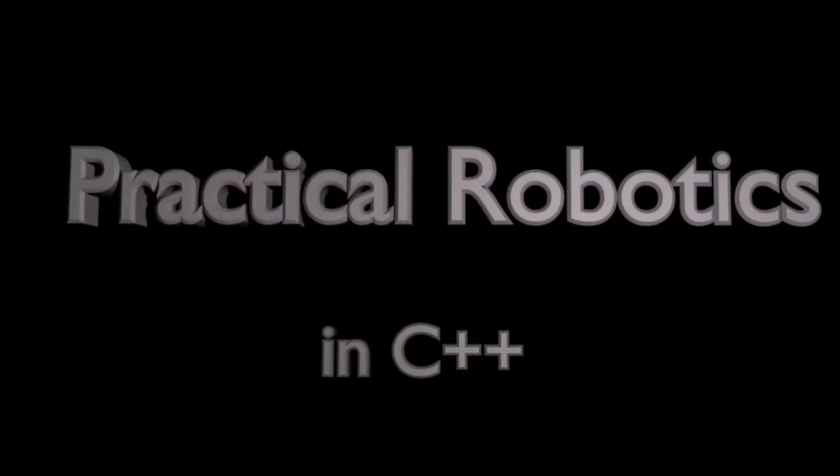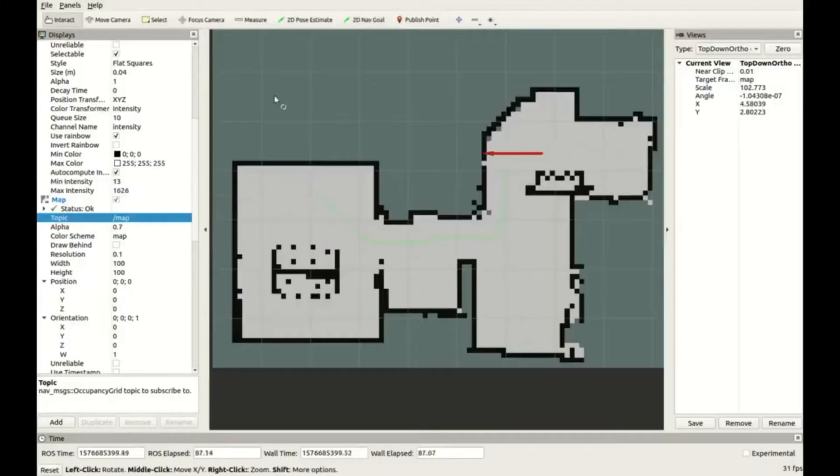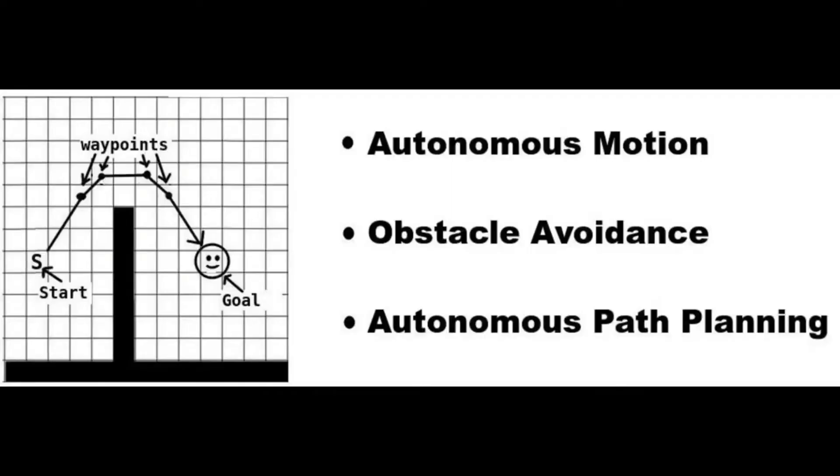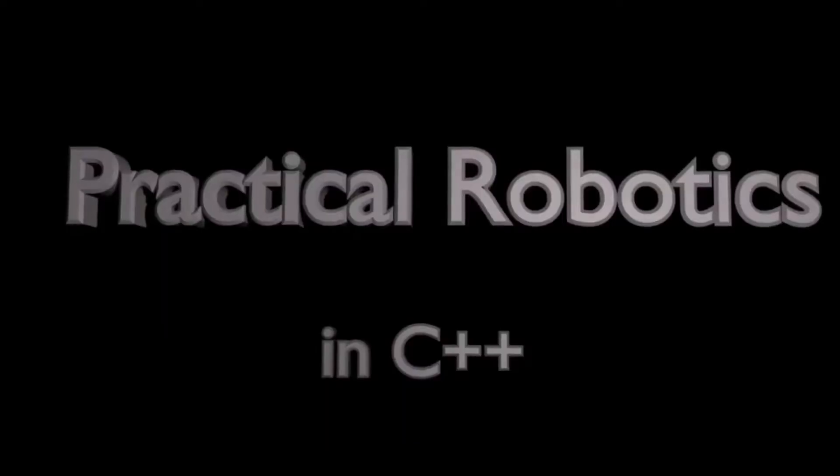My goal for the readers is for them to come away with all the foundational knowledge they need in electronics, hardware, robot operating system, and robot control strategy and theory, so that they're able to build a complete autonomous robot. The rules to the giveaway are simple: be a subscriber to this channel, watch this video, like the video, and most importantly, leave a comment below. Your comment should be a question on a robotics topic that you'd like to know more about — this will help me produce content that's more relevant and exciting to you.